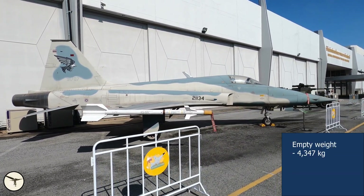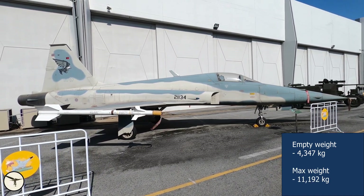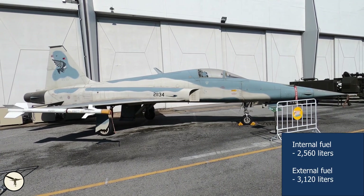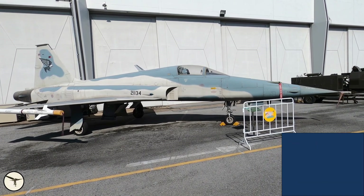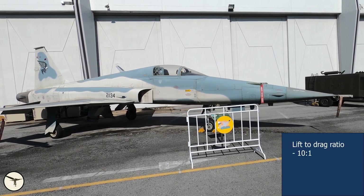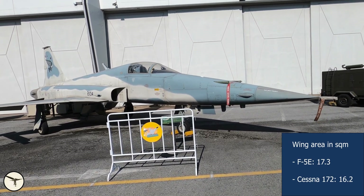The empty weight is 4,347 kilos. Max take-off weight is 11,192 kilos. The internal fuel capacity is 2,560 liters, and up to 3,120 liters extra can be carried in three drop tanks. There are seven pylons and they can carry 3,200 kilos in total. The lift-to-drag ratio is 10 to 1, which is the same as a Cessna 172 — they also have roughly the same wing area — but in all other aspects they differ.